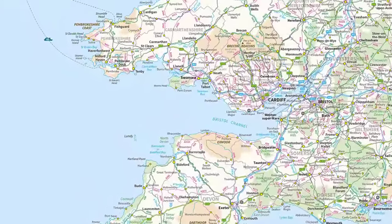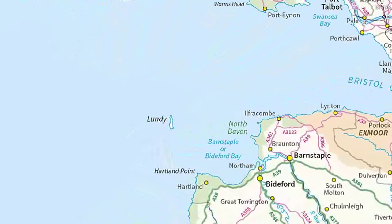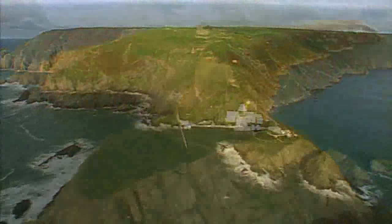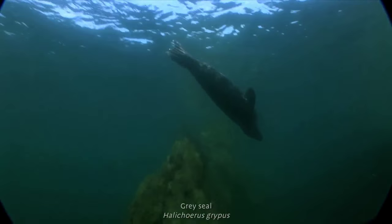Only three miles long and half a mile wide, Lundy Island lies in the Bristol Channel, 12 miles off the North Devon coast. Its steep granite cliffs erupt dramatically out of the sea and extend below the surface to form submarine reefs.